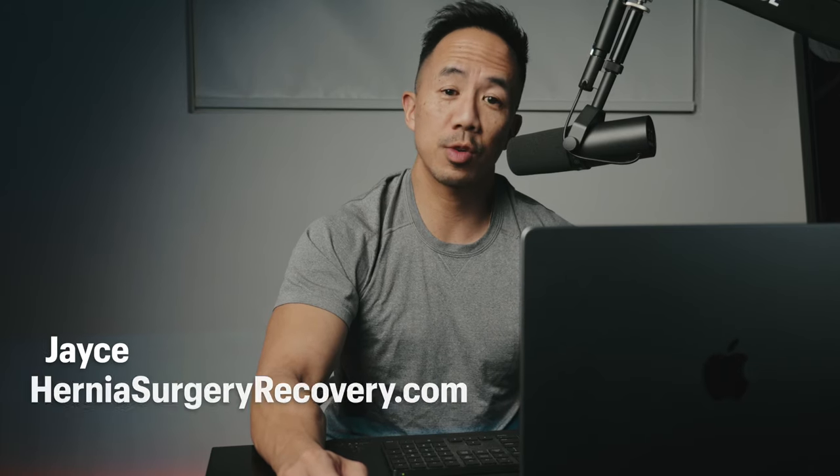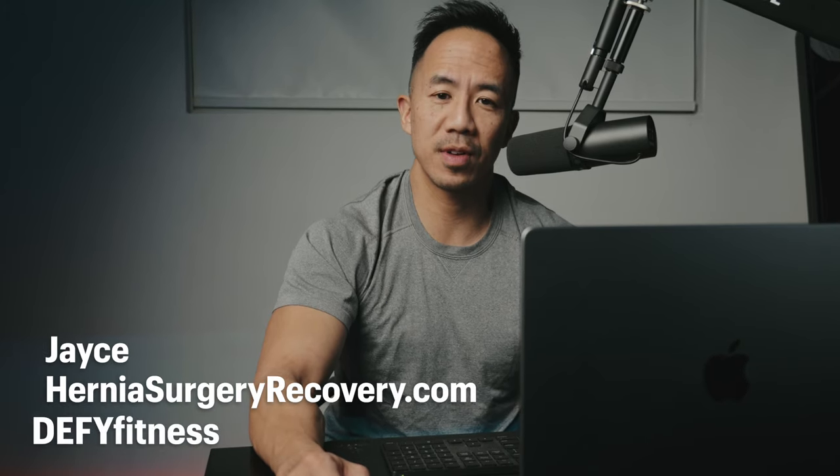What's up everyone, I'm Jace of herniasurgeryrecovery.com and Defy Fitness. I'm home from hernia surgery from Shoal Dice Hospital. It's been about two weeks and I want to give you an update of how my recovery is coming along.